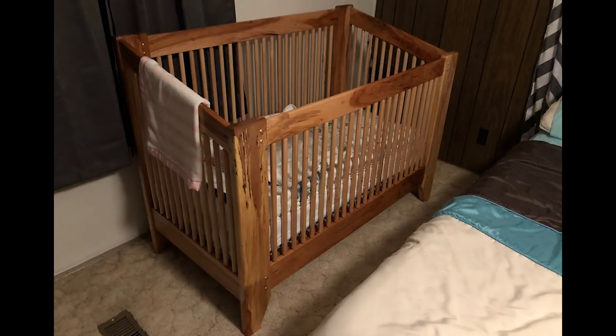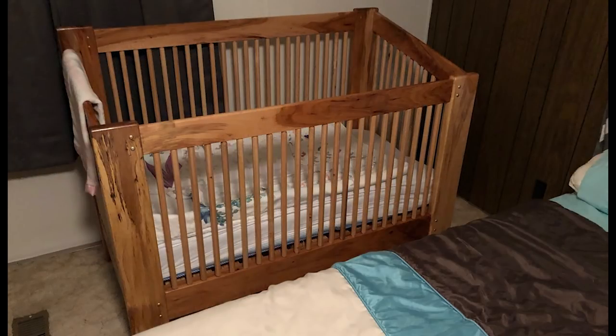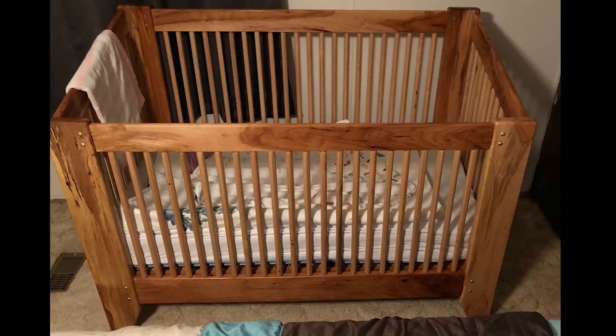Last this week is a crib by Don. Don built this crib for his latest granddaughter — the frame is made from pecan and the spindles are made from maple. You can find more of Don's work over on Facebook.